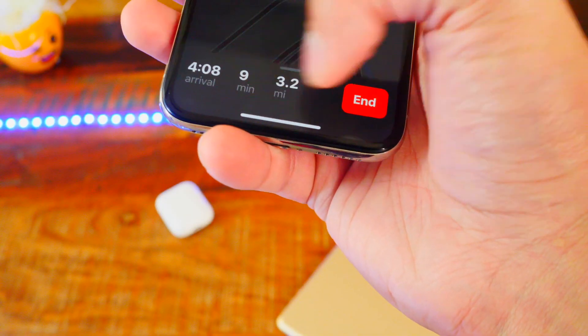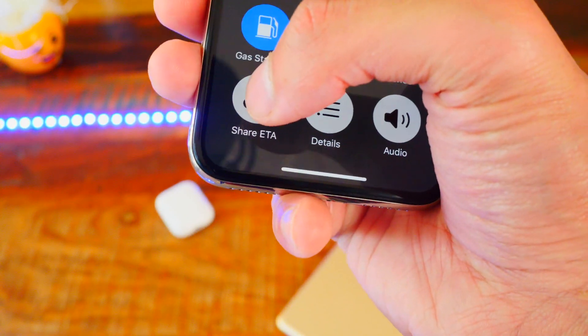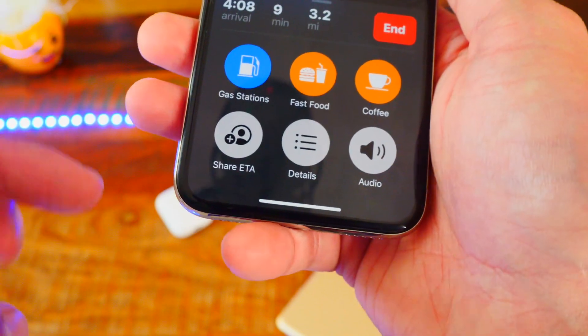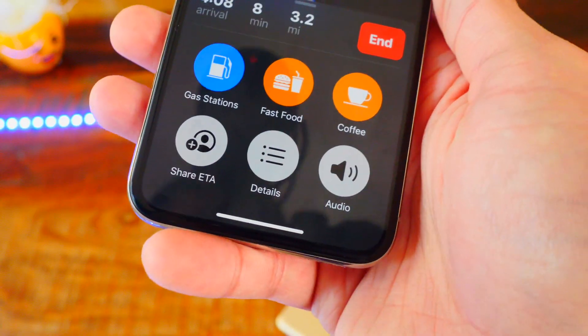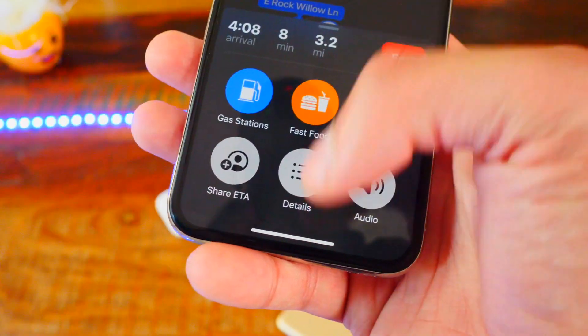Number two, in the Apple Maps app, when you set a route and hit go, you can swipe up and now the Share ETA option is back again. So you can share how long you're going to be to reach a certain destination based on Apple Maps to a friend or family member very quickly just by hitting that button. All you got to do is tap on it, tap on their name, and you're good to go.